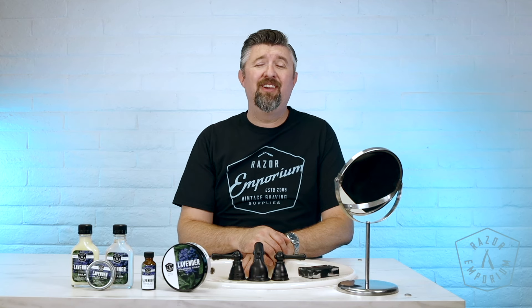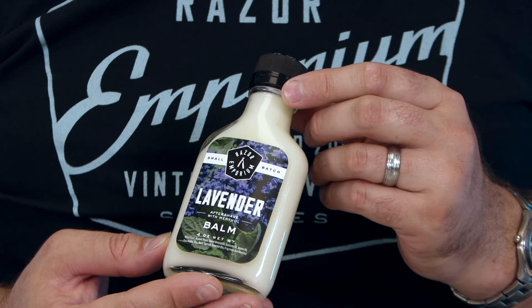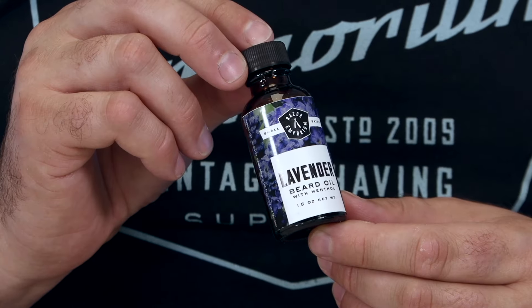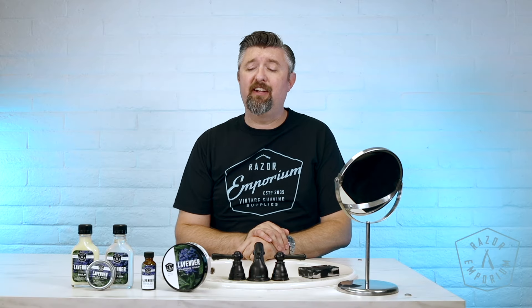We showed a lot of people coming through the lobby the prototype and we've had it on the site for a couple of days now — it's already been selling and we're hearing great feedback. Not only is it the shaving soap, but we also always want to bring the associated products: the aftershave balm, the aftershave splash, and the beard care products — beard balm and beard oil — so that if you're a lavender fan you can dive right in and use the entire line.